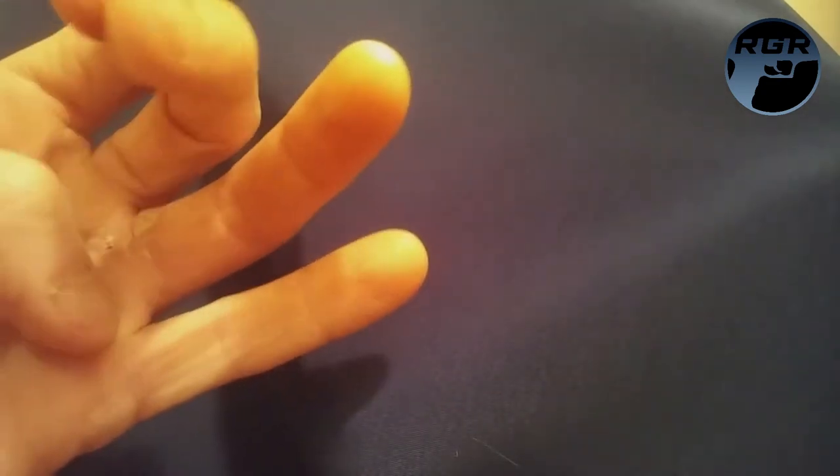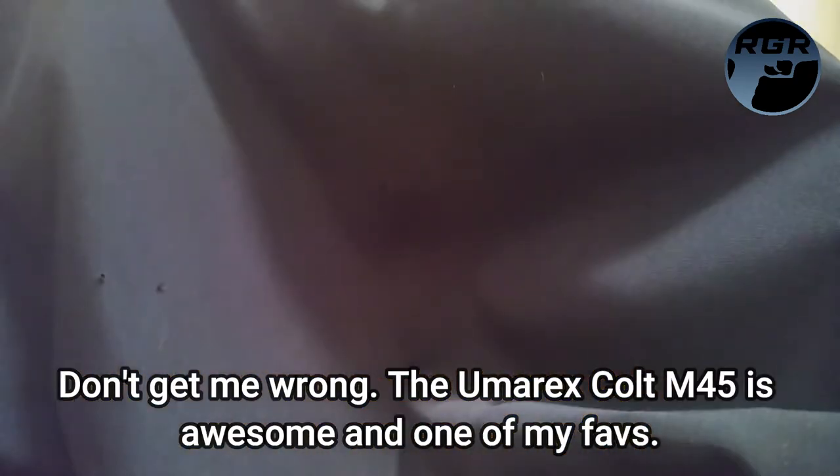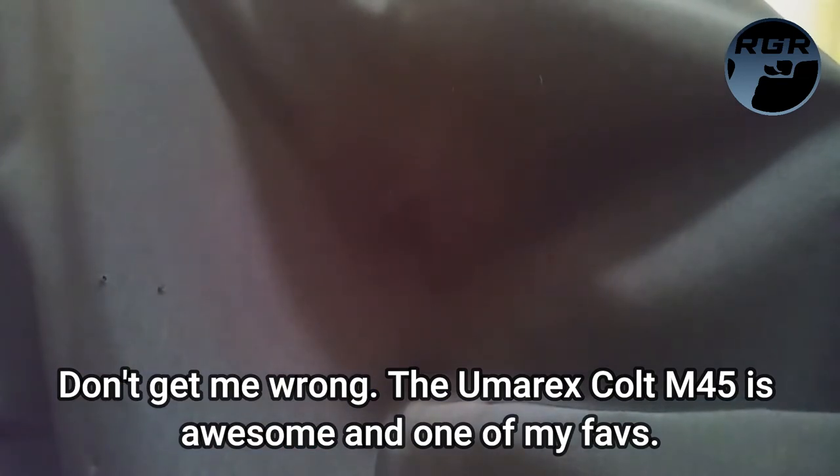So I would say if your BB gun is at 400 fps, definitely don't use it for self-defense, at least in winter. I shot myself at point blank by accident and it hit my bones — bare skin is another thing — but if someone's fully dressed like this, I wouldn't rely on 400 fps. Umarex Colt M45 gets a thumbs down for self-defense. As Michael said, nine-millimeters have been shot at people and they still came at you.